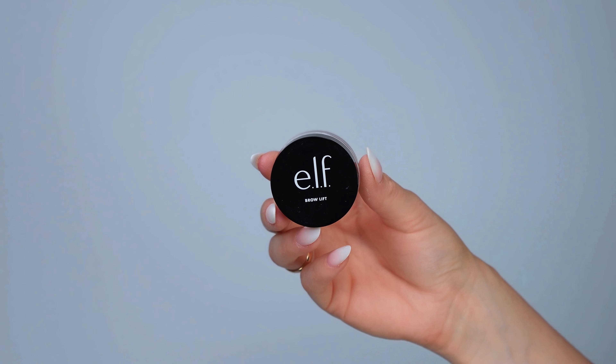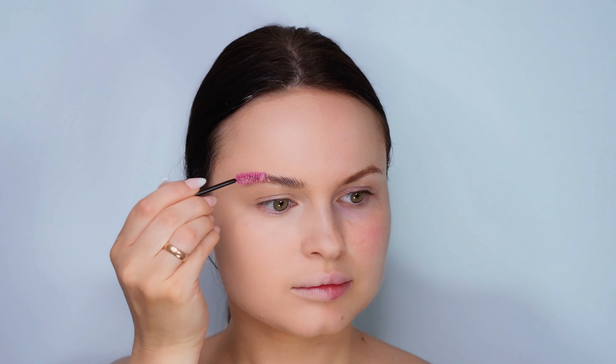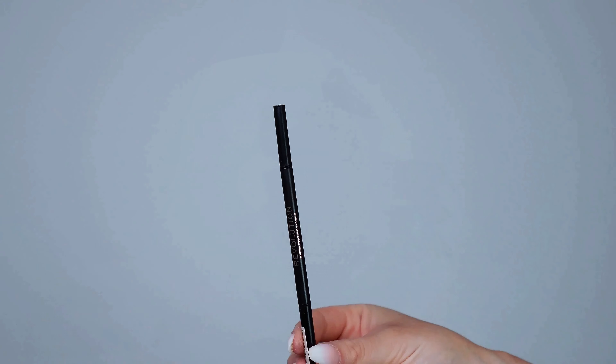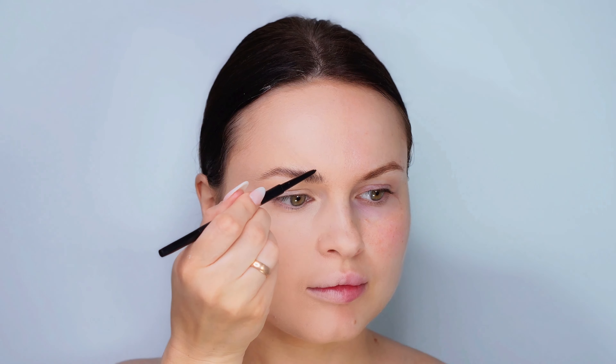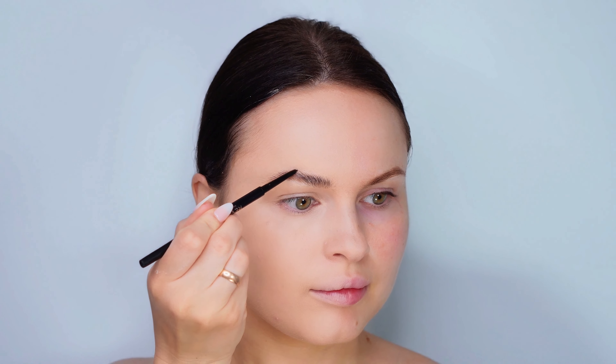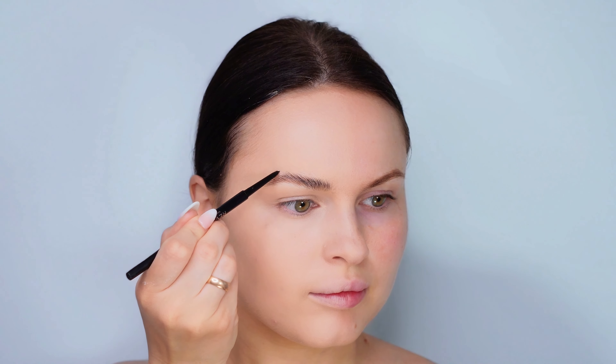Let's turn our attention to the eyebrows — it's time to get them looking sharp. I'm using the Elf Brow Lift gel for a neat, controlled shape, followed by the Revolution eyebrow pencil to fill in any sparse areas. These products work wonders for defining brows and are super affordable too. Perfect brows really frame the face, so let's get them just right.